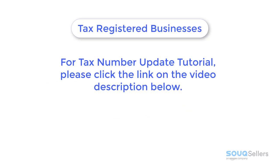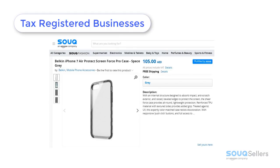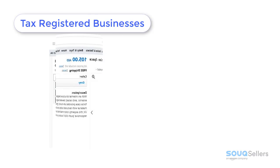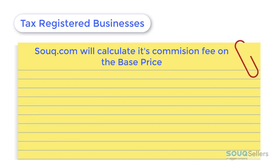For tax-registered businesses, sellers must update their tax ID on their selling center as discussed in the previous video. If the tax ID is present on the seller's platform, the system will automatically assume that the listing price already includes 5% VAT. Sook.com will calculate its commission fee on the base price, where the formula for the base price equals the listing price on the web page divided by 1.05.